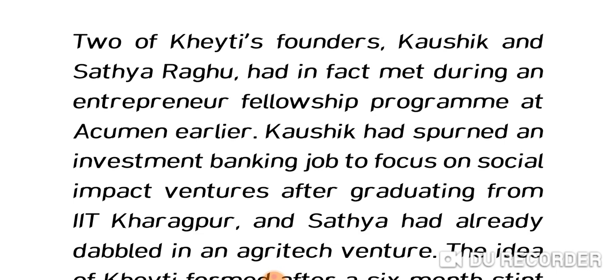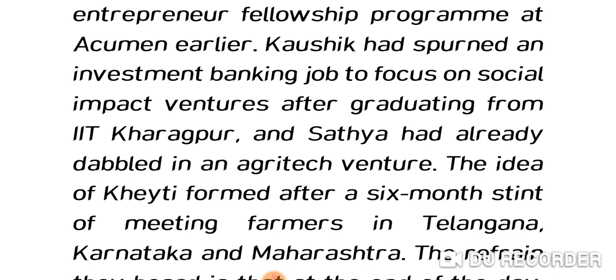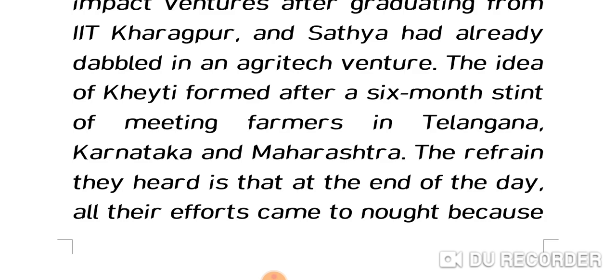Two of KT's founders, Kausik and Satyaragu, had met during an entrepreneur fellowship program at Acumen. Kausik had spurned an investment banking job to focus on social impact ventures after graduating from IIT Kharagpur. Satya had already dabbled in an agritech venture. The idea of KT formed after a six-month stint of meeting farmers in Telangana, Karnataka, and Maharashtra, where they found that farmers' efforts were coming to naught because of the weather — and innovative greenhouses were the answer.